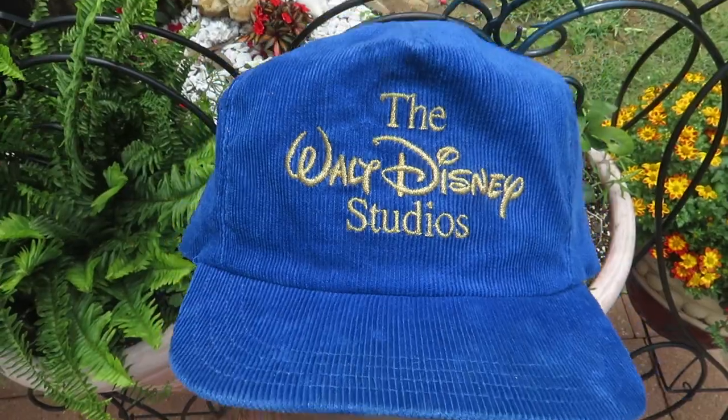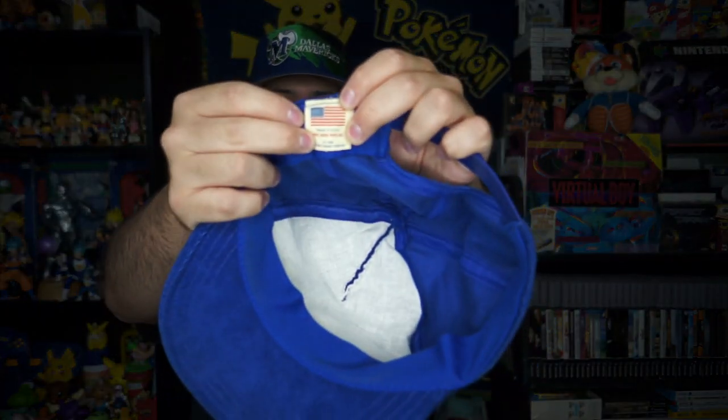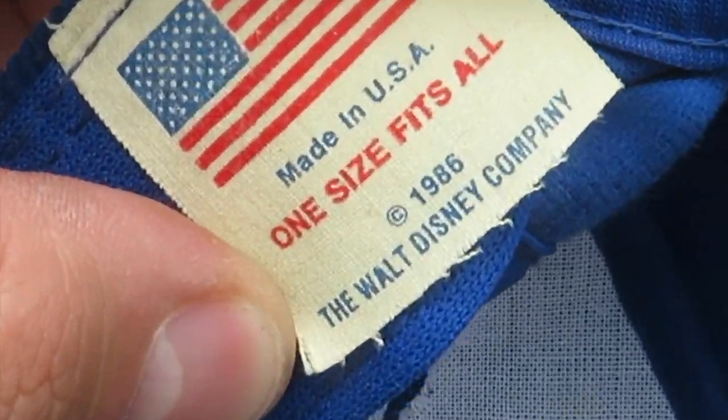I ended up grabbing one hat — this one I paid five bucks for, and it is the Walt Disney Studios corduroy hat. Blue corduroy with Walt Disney Studios embroidered on the front in gold, and the tag says made in the USA. If I had to guess, I would assume this is from the '80s. It's still super clean too — just needs a little bit of reshaping and it'll be good to go.